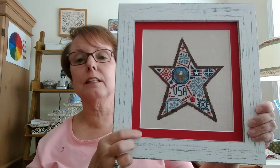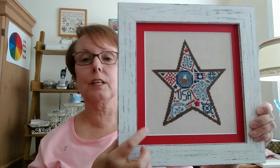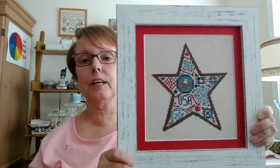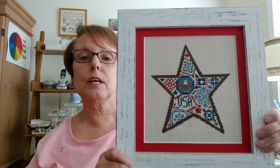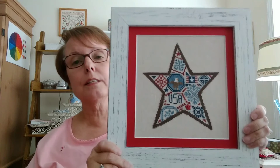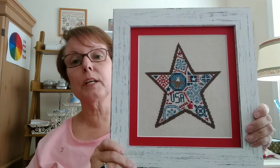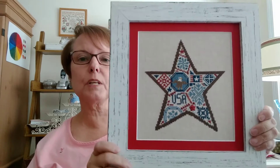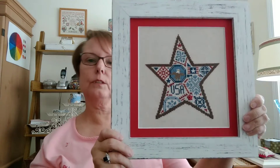They provide you with anything that you want. You don't want a mat, you don't get a mat. You don't want plexiglass over it, you don't have to get that either. They give you everything you need right down to the hardware. This piece is Quaker Star by Bent Creek — I finished it a couple years ago but just framed it just in time for the Fourth of July, so I'll figure out where it's going to go.